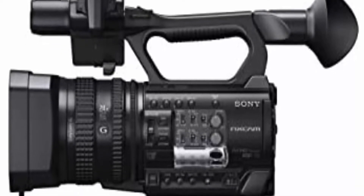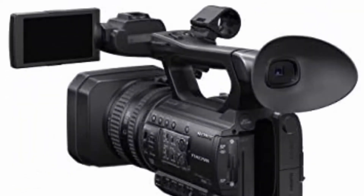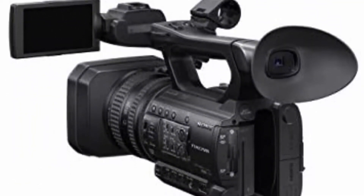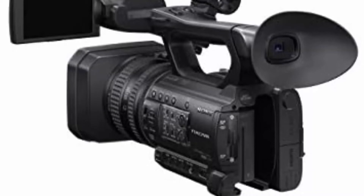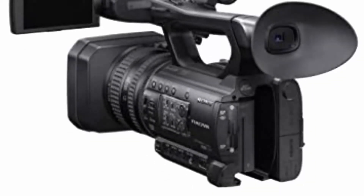Slow and quick motion. Picture profile — 99 camera profiles. Multi-interface shoe (MI shoe) for flexible connection. 2x XLR and 3-pin audio inputs. AVCHD 2.0 and DV recording codecs. Create and share picture profiles. Discreet manual focus.